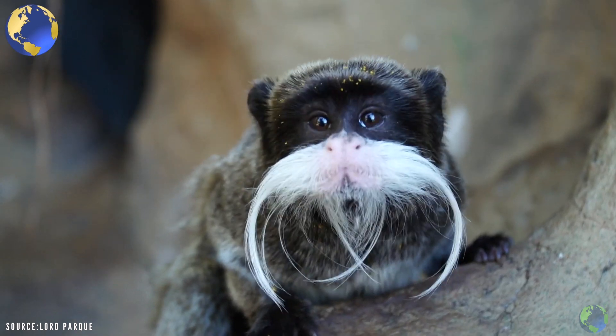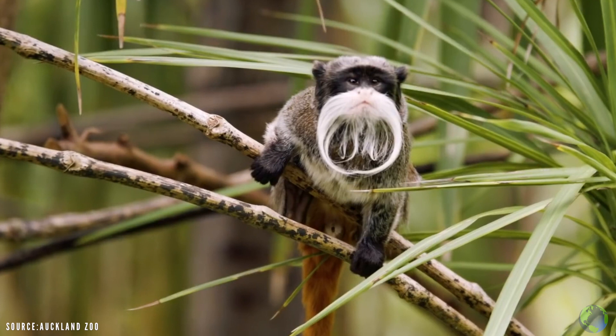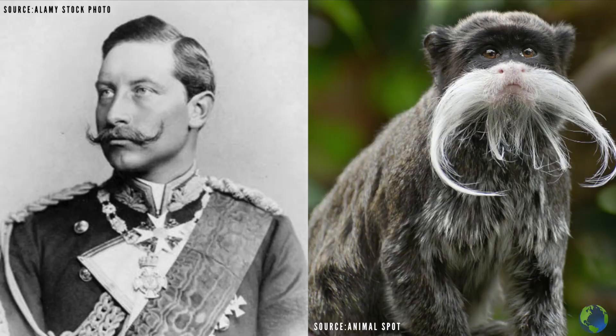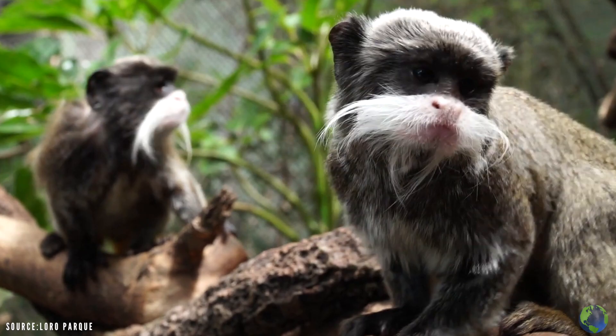This primate has the best beard game on YouTube. Meet the Emperor Tamarin, an adorable New World monkey native to South America. Their name is Emperor Tamarin, as they're named after the German Emperor Wilhelm II because of the resemblance of their white moustache with the Emperor's.